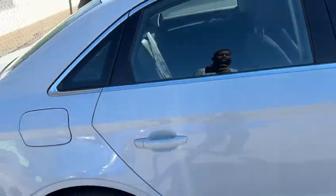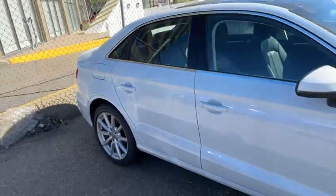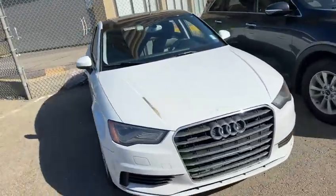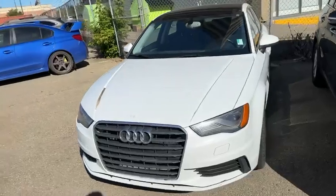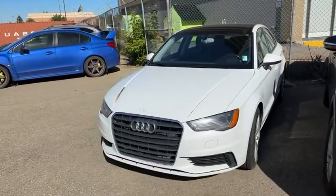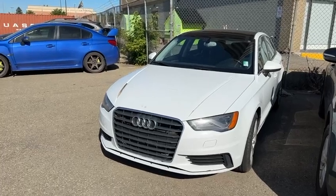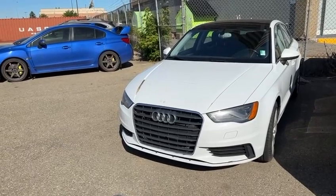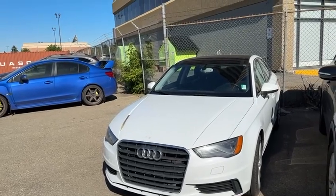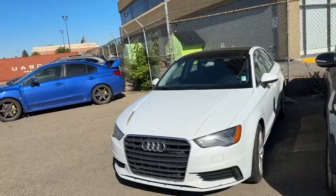I've actually owned one of these myself before, and the fuel economy in them is amazing. Audi's got pretty good fuel economy. You do have to put premium fuel in the vehicle, but the range that you get is pretty surprising. I wouldn't really worry too much about gas with a vehicle like this, especially being a little bit smaller sedan. It's got great fuel economy, and the performance is really nice just because it's a lighter vehicle.